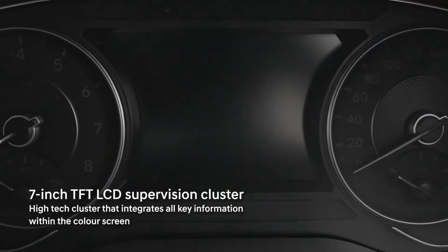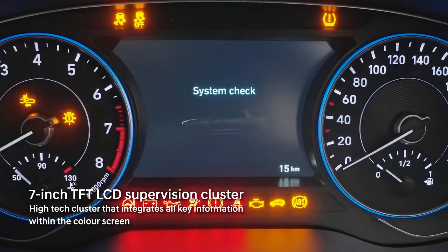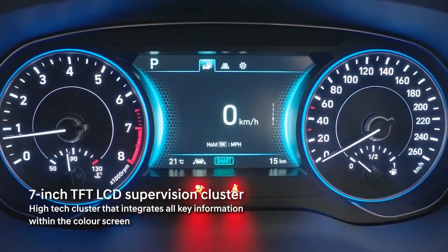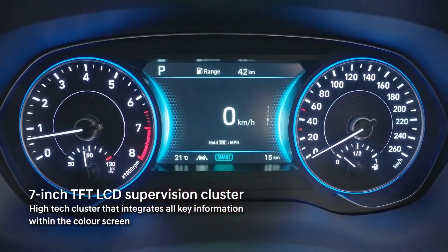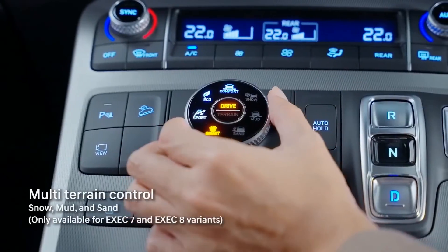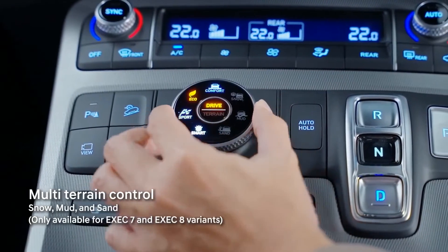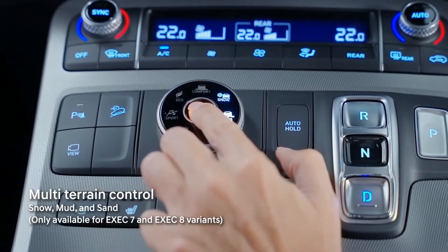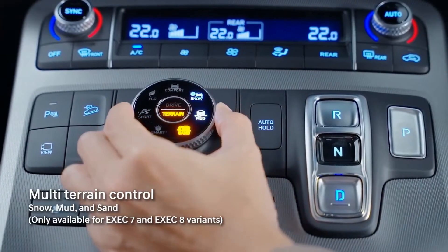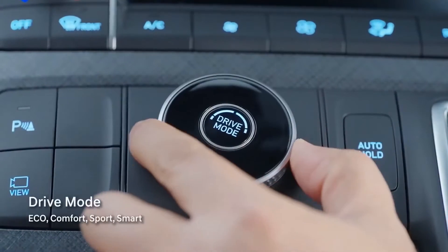The digital 7-inch TFT LCD screen and instrument cluster displays all the necessary information in crisp, high-resolution graphics. With the traction mode selector for a diesel engine and the drive mode selector, you'd be assured that being in control in any terrain has always been its second nature.